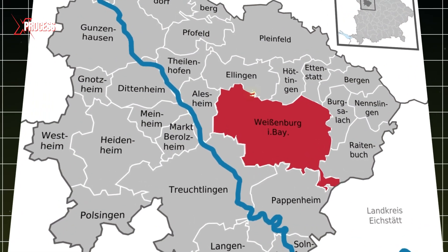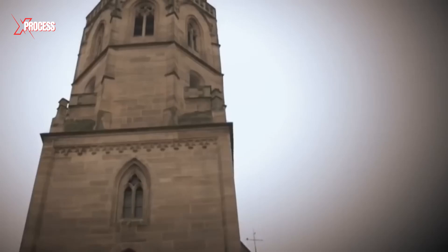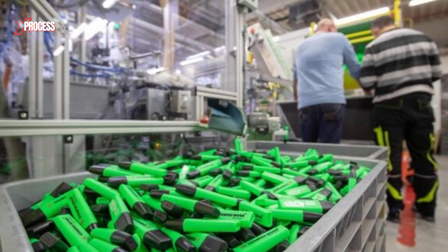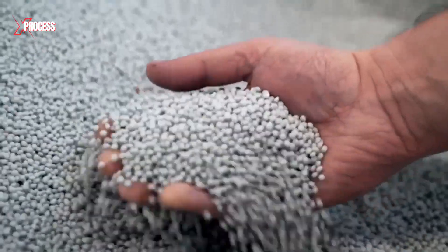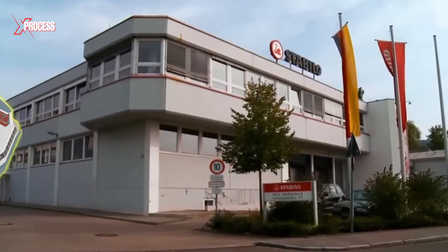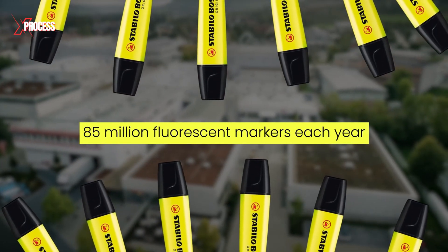It all begins in the picturesque town of Weissenberg in Bayern, Germany. Surprisingly, this small historic town is home to the international hub of highlighter production. The Stabilo Boss brand manufactures 400,000 highlighters daily. These school supplies are produced from plastic granules in this expansive factory, roughly the size of two football fields, generating a staggering 85 million fluorescent markers each year.